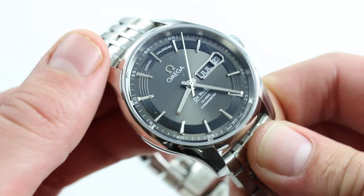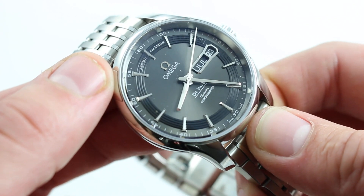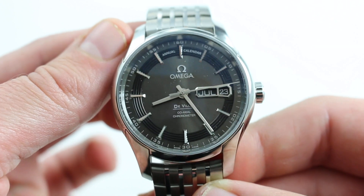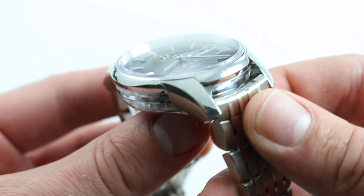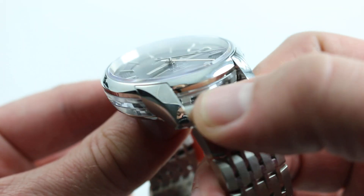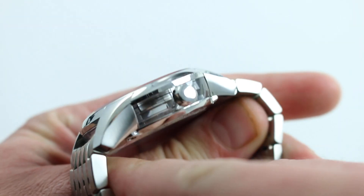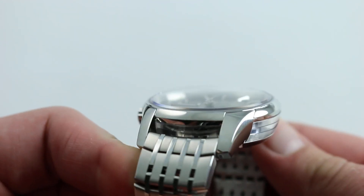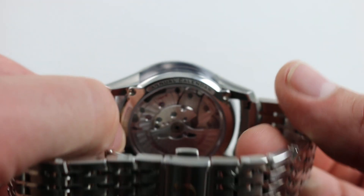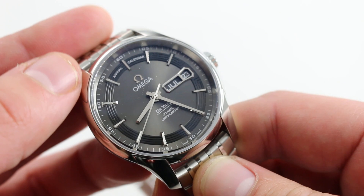Moving back to the dial and case, we return to the namesake inspiration of the Hour Vision series. Many people who've only ever seen this watch in pictures wonder where the name came from. It's not until you look at the case from an oblique angle that you can see that every flank between the lugs on both sides, as well as both sides of the case, features sapphire viewports built into the case itself — integral viewing windows that allow you to see the movement from every angle. There is also a sapphire display case back. That's why the watch has the moniker Hour Vision.